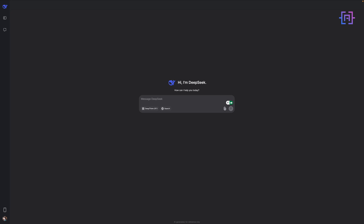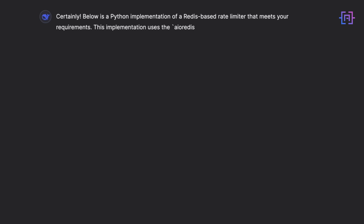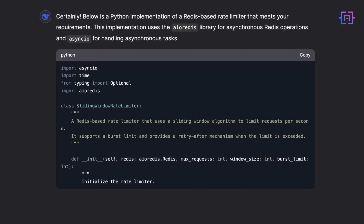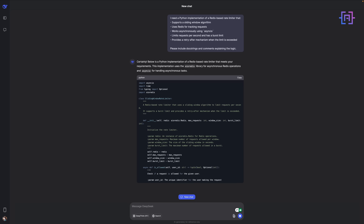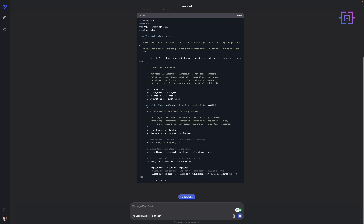Here's something more impressive. I was building a sophisticated system for a client — watch how DeepSeek handles this Redis rate limiter implementation. Not only does it implement the rate limiter, but notice these clever features: a sliding window implementation, a Redis pipeline for atomic operations, proper error handling, rate limit support, and automatic cleanup with TTL.